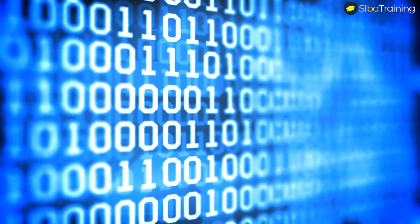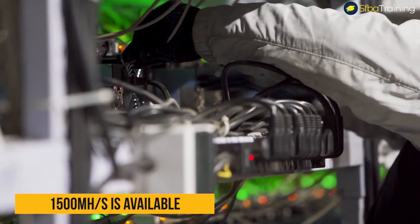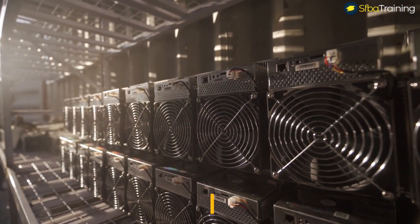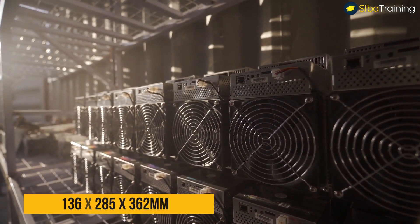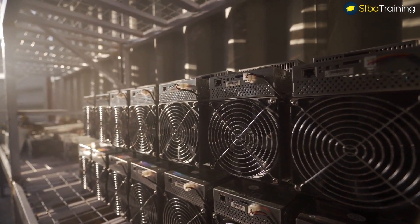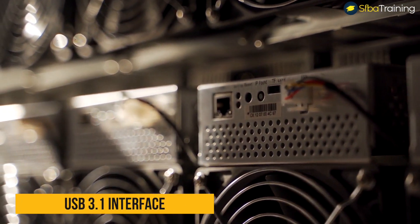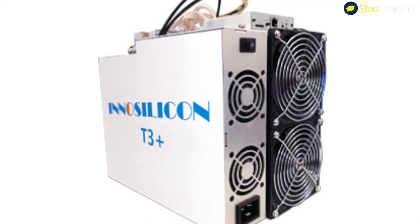The version of InnoSilicon A11 Pro with the hash rate of 2,000 megahashes per second has not been released yet — only the version with 1,500 megahashes per second is available on the market. The miner weighs 1.5 kilograms, its dimensions are 136 by 285 by 362 millimeters, and it features two fans to keep cool. It works over the USB 3.1 interface.